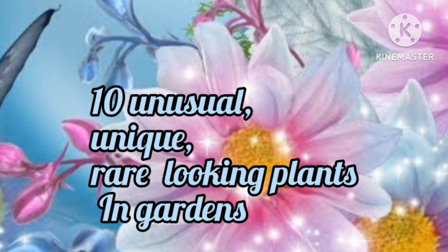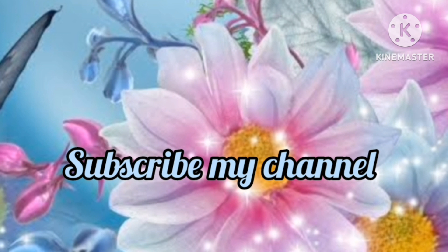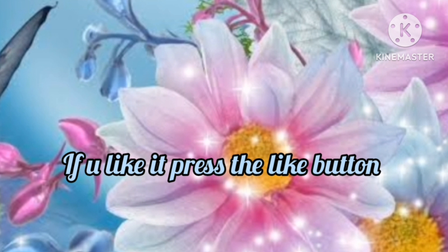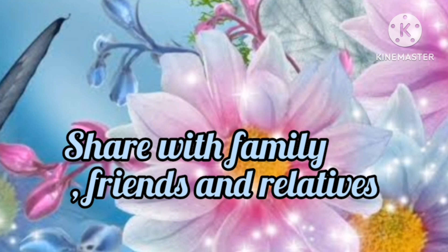Nature can be stronger than fiction. The plant world is full of mysteries. Certain plant species have unusual appearance — these plants look odd, strange and bizarre. Such plants are grown in gardens as specimen plants because they quickly catch our attention due to their unusual yet attractive looks. Here is a list of unusual plants.